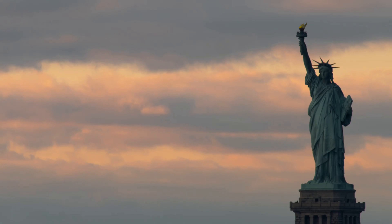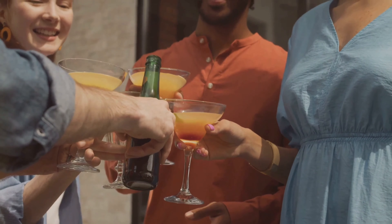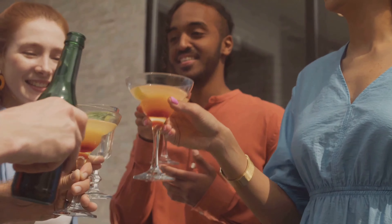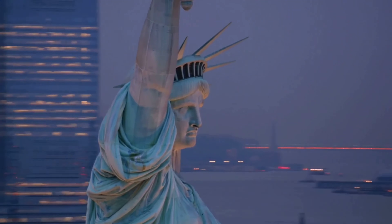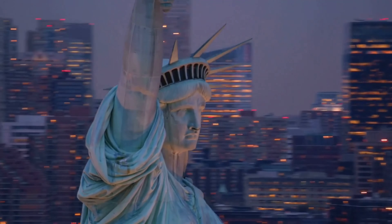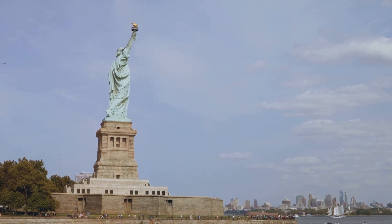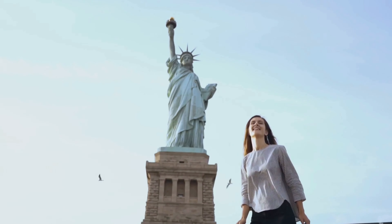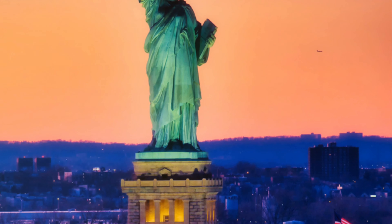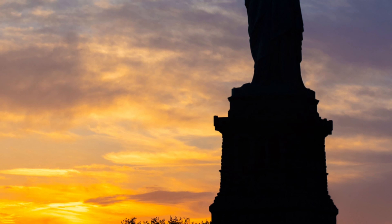As we conclude our journey, let us raise a toast to these two magnificent monuments. The Statue of Liberty and the Statue of Unity stand as testaments to human ambition, creativity, and the enduring power of symbols. They remind us that even in a world often divided, we are united by our shared humanity and our capacity for greatness. May these colossal figures continue to inspire awe and wonder for generations to come, reminding us of the importance of freedom, unity, and the pursuit of a better tomorrow.